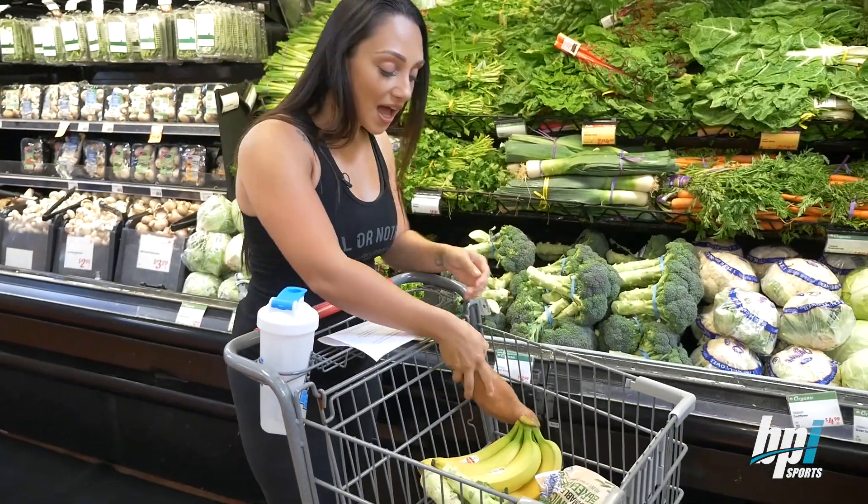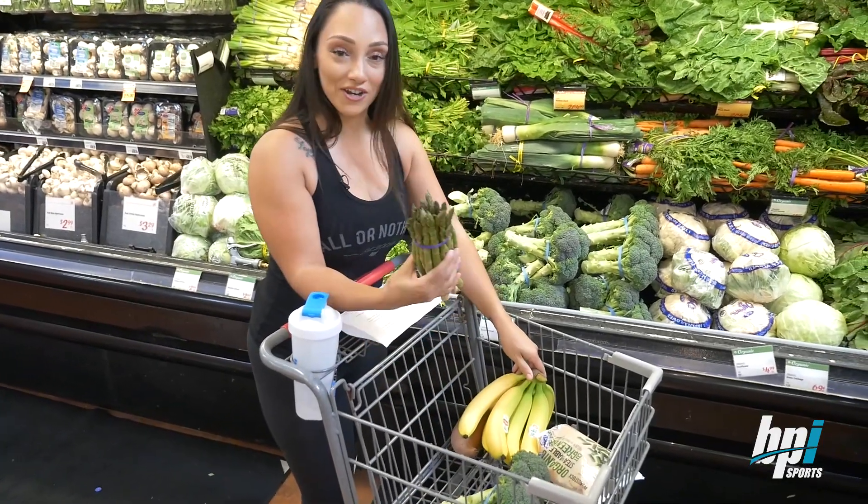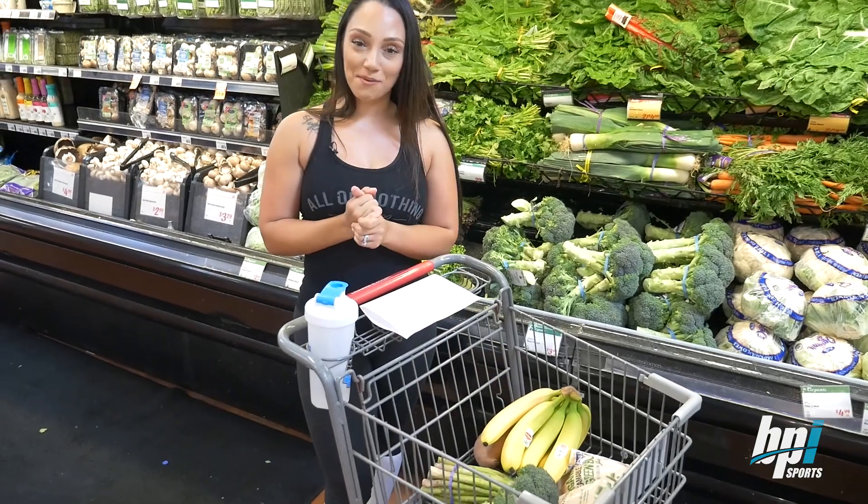I have sweet potato, I have bananas, broccoli, asparagus, and green beans. Next stop: protein.